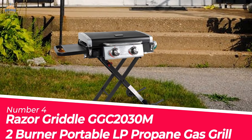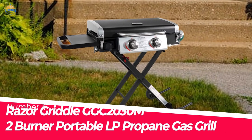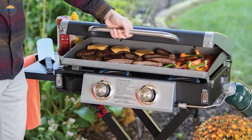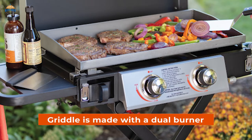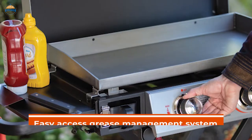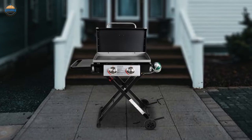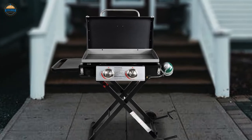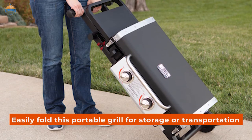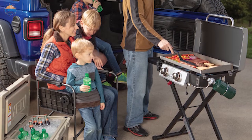Number 4: Razor Griddle GGC 2030M 2-Burner Portable LP Propane Gas Grill. With this versatile outdoor grill, you can cook up delicious meals outdoors all summer long. The griddle features a dual burner for BBQ cooking and is very efficient with cylinder hookup. It also has an easy-access grease management system that makes cleanup much easier, with a front-access design for quick and easy grease removal. You can easily fold this portable grill for storage or transportation, making it perfect for picnics or backyard gatherings.